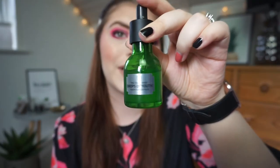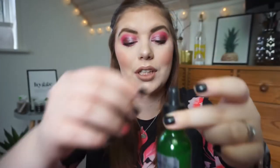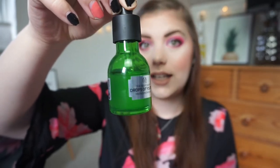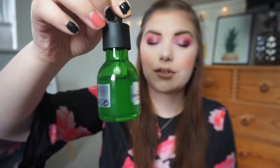For my serum I'm rolling in the Body Shop Drops of Youth Concentrate. This is an amazing serum — I can't wait to get more use out of it. I used it quite a bit before this project started. I got it in my Body Shop advent calendar, and I also previously got one in a Glossy Box. I really, really love this one.